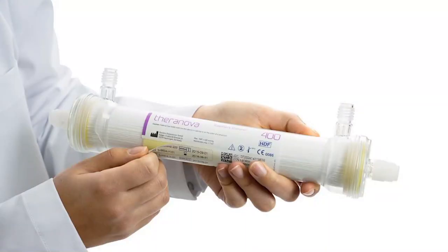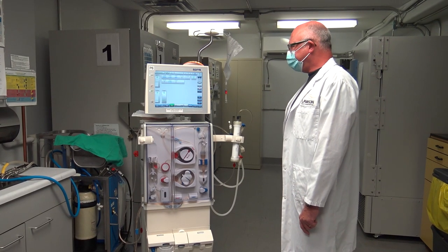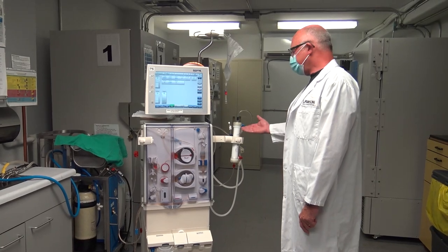We can expand dialysis by just doing a lot more of it, but that's obviously a price that patients have to pay with a lot more treatment time. This allows us to increase the range of clearance but do it within a conventional envelope, so the treatment, as far as the patient is concerned subjectively, is identical to the one they had before.